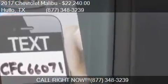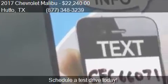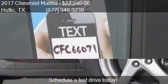For mileage information on this 2017 Chevrolet Malibu, call us at 877-348-3239.